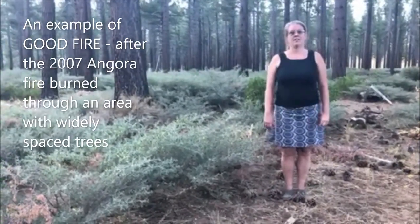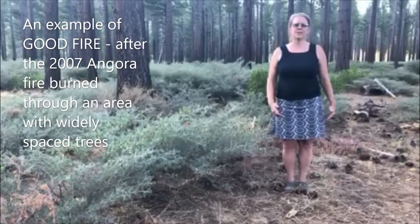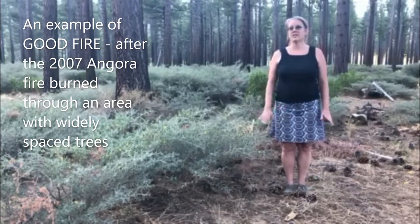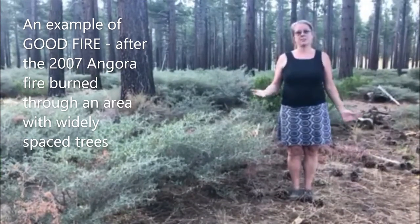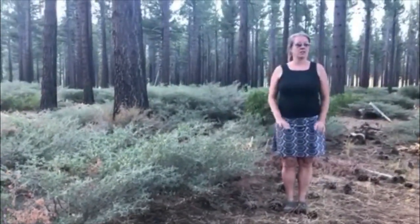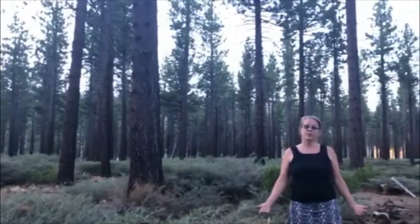Now I'm in the footprint of the 2007 Angora Fire. This fire burned here 13 years ago, and it was definitely a bad fire because it burned about 250 homes and affected a lot of people's lives. But for the forest, there were areas that looked pretty good afterwards and areas that looked pretty bad. This area could be an example of good fire. The reason is that before the fire happened, this forest had been thinned out — trees had been removed, so the remaining were farther apart. When the fire came through, it didn't build up as much heat, and the trees didn't pass the fire from tree to tree. Most of the trees survived. If you look around me, you'll see the trees look pretty healthy after the fire — a good example of good fire because the forest survived and will be growing well into the future.